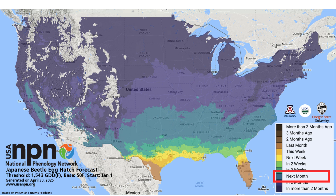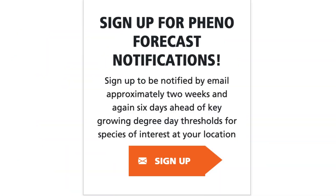However, you don't have to keep checking these maps to know when to expect Japanese beetle in your area. Sign up on our website to receive notifications when Japanese beetle is active in your zip code. You'll receive an email approximately two weeks before and six days before the expected date. Sign up today!